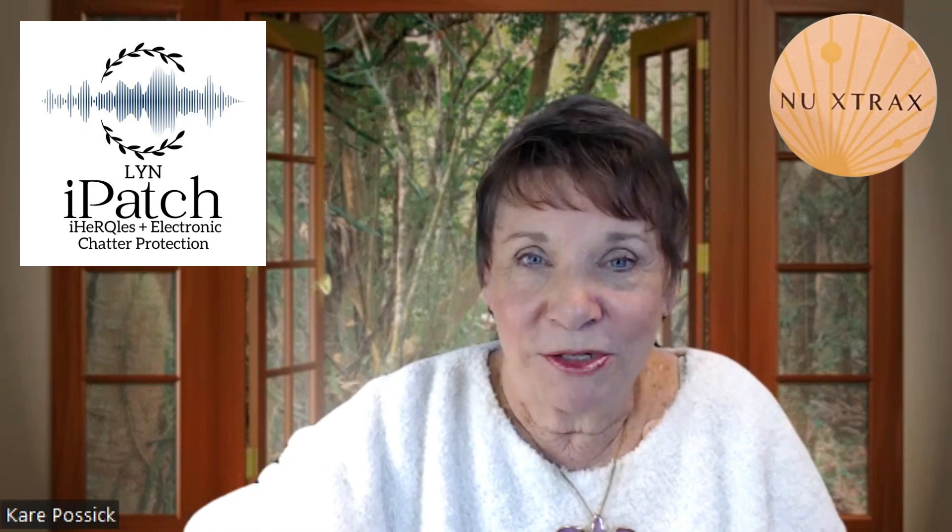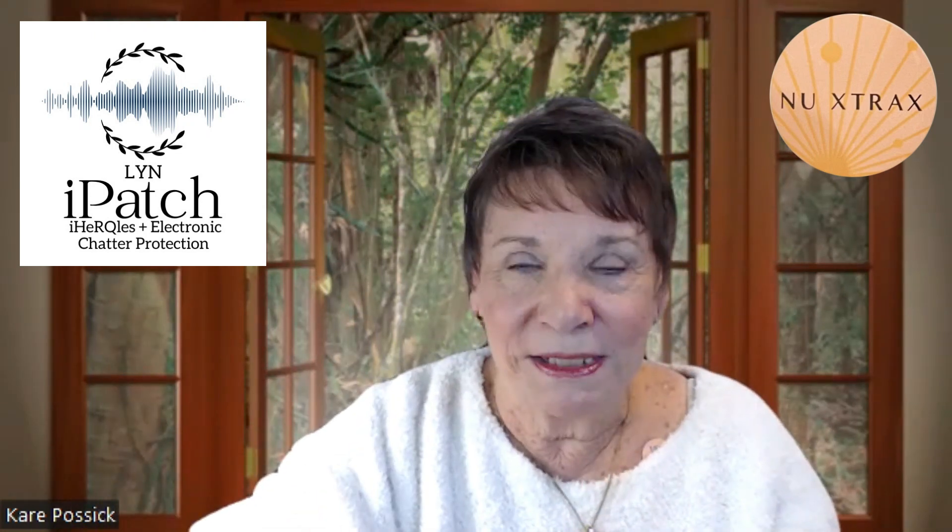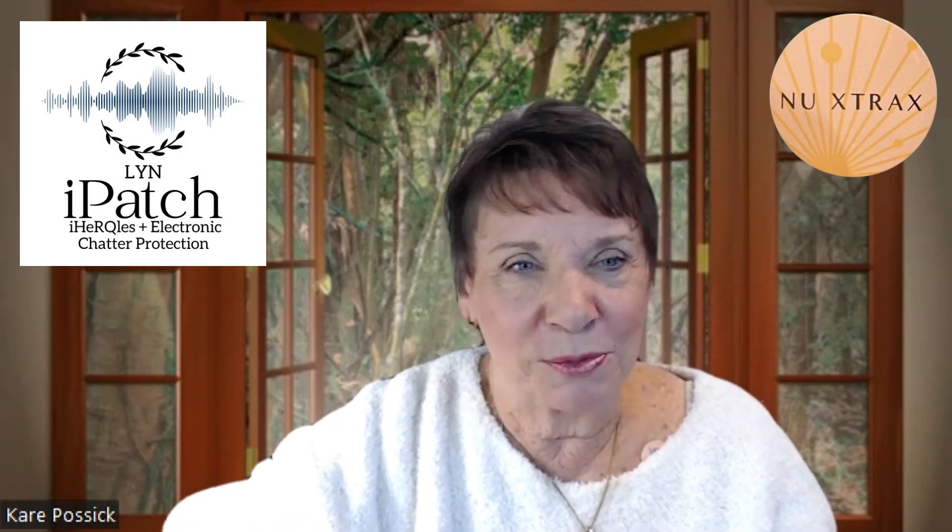Hi, I'm Kerr, and today we're going to talk about the electronic chatter eye patch. And we have Sally, the bioenergetic specialist who's responsible for developing these amazing eye patches. So, Sally, tell us about this one.